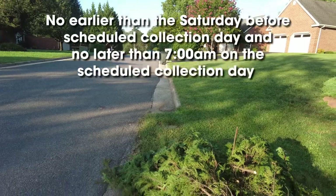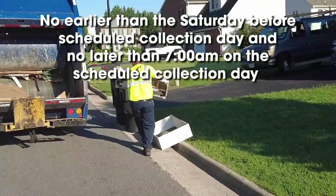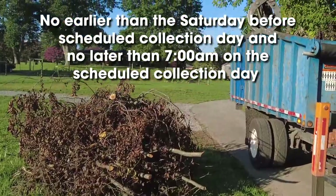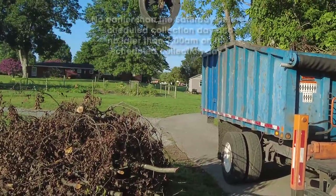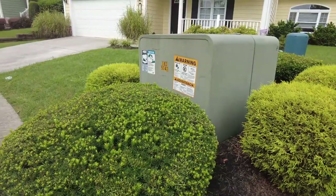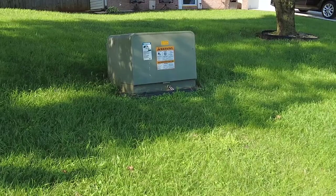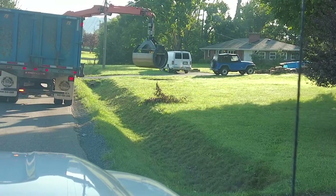Every resident is assigned either an A or B week to receive bulk and brush collection service. Bulk and brush must be placed in separate piles as they are picked up by different trucks. Bulk and brush should be placed to the curb no earlier than the Saturday before your scheduled collection day and no later than 7 a.m. on the scheduled collection day. Please do not place bulk or brush material on top of above ground electrical boxes, cable boxes, or any other above ground obstructions, as this can be dangerous for our team members.